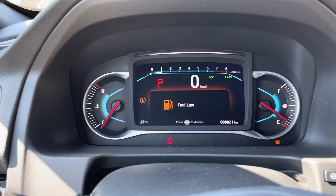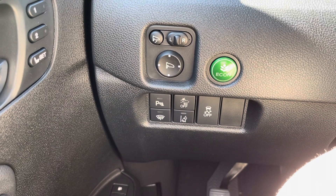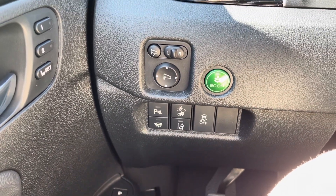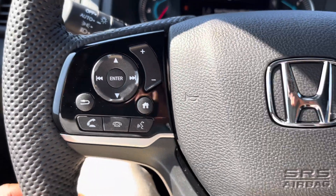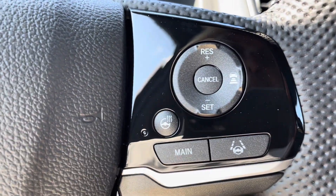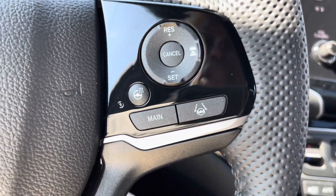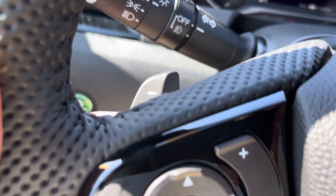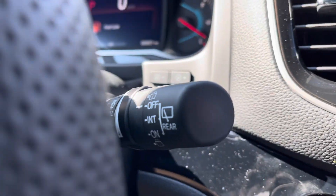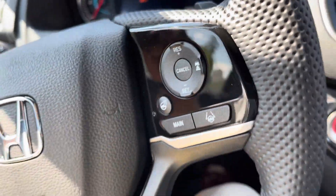Really nice digital center gauge cluster there. Got your safety features there — your parking sensor and lane keep assist, as well as your econ mode. Your voice command controls are here on the left of the steering wheel, as well as your heated steering wheel button. And your cruise control settings there on the right. You also have your toggles here behind the steering wheel.